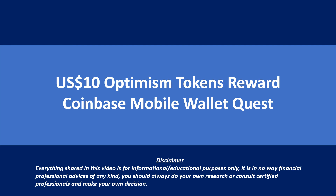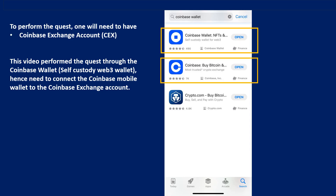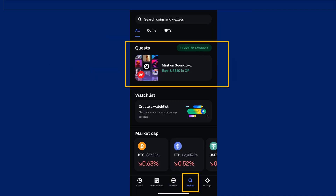You should consult certified professionals and make your own decision. To perform the quest, you'll need to have a Coinbase exchange account. In this video, I performed the quest through the Coinbase self-custody Web3 wallet. Also check out the crypto.com exchange app for a sign-up reward — link in the video description. Go to the Coinbase mobile wallet, navigate to the Explore page, and search for the quest section for the activity to earn $10 in Optimism tokens.